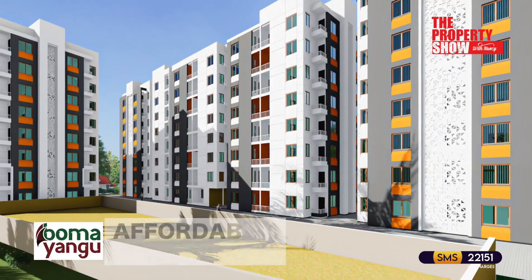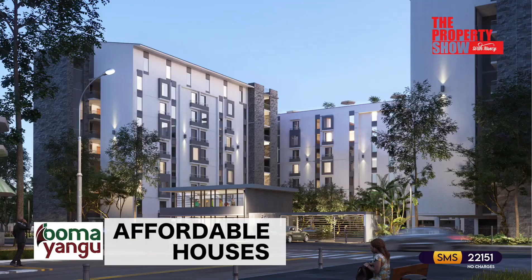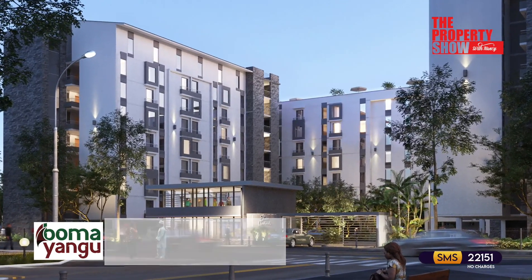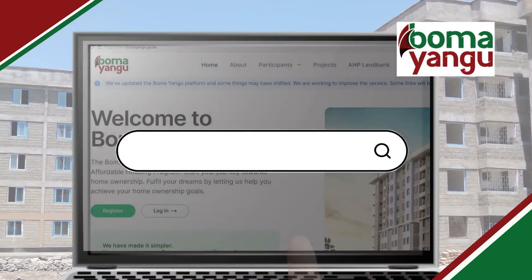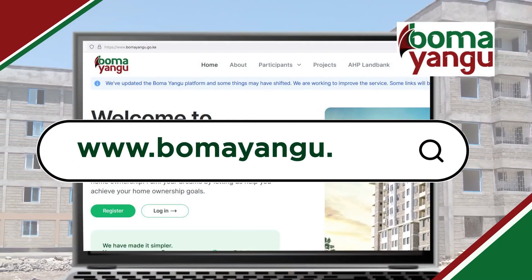The Property Pick of the Week special feature basket brings home affordable houses available in the market, as well as a conversation on how to navigate the murky waters of buying a home under the affordable housing program, courtesy First Avenue, your real estate partner.